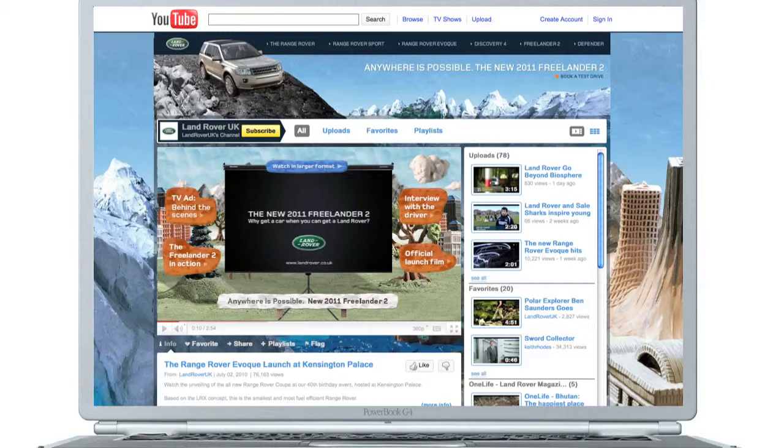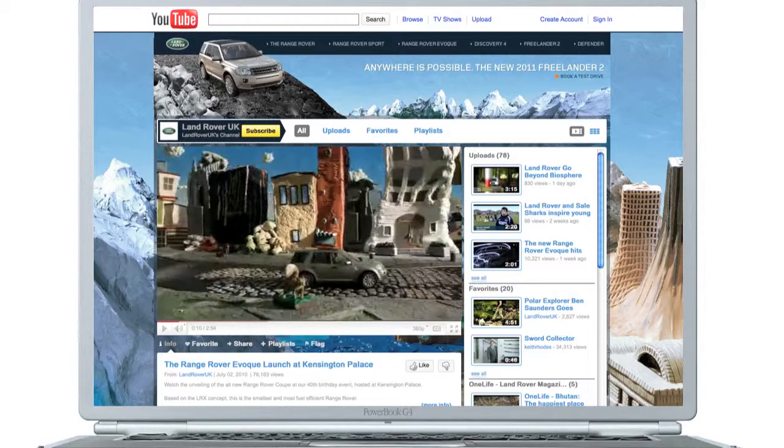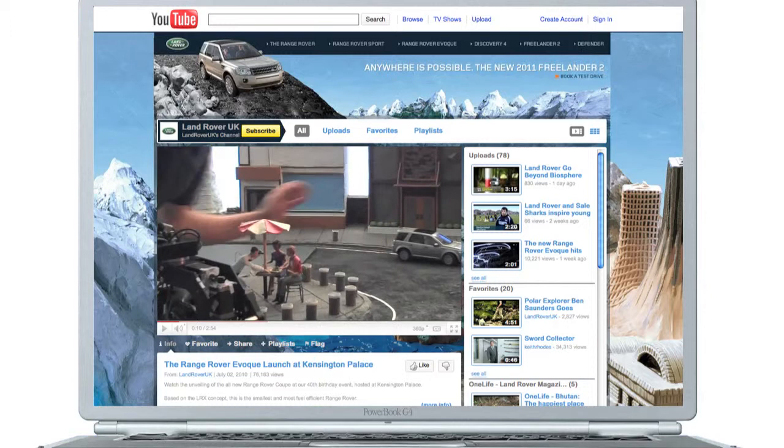In fact, within the first two weeks, over 9,000 viewers clicked through to the Land Rover YouTube channel to watch the launch film, a making-of video, and an interview with the star of the film, Clay Mason.